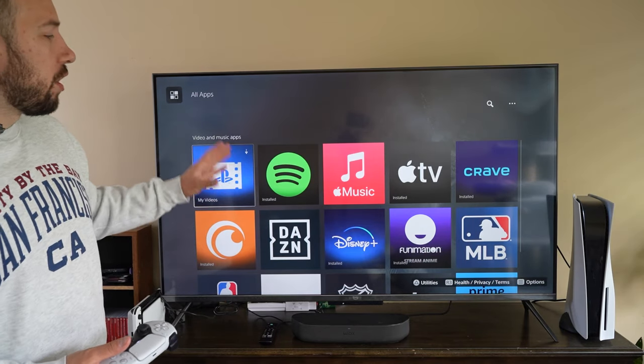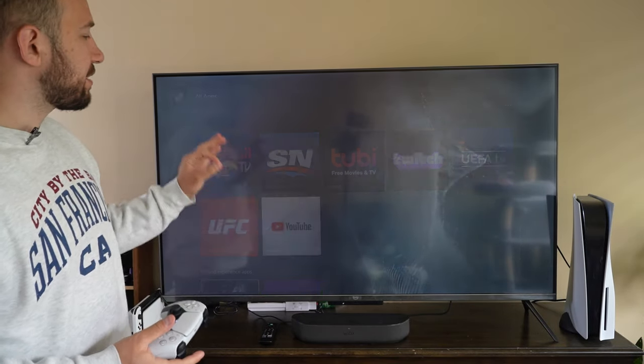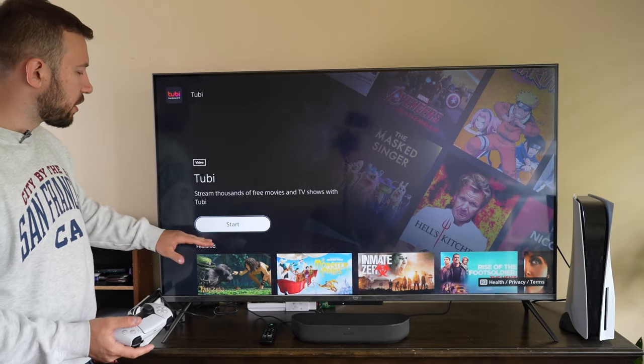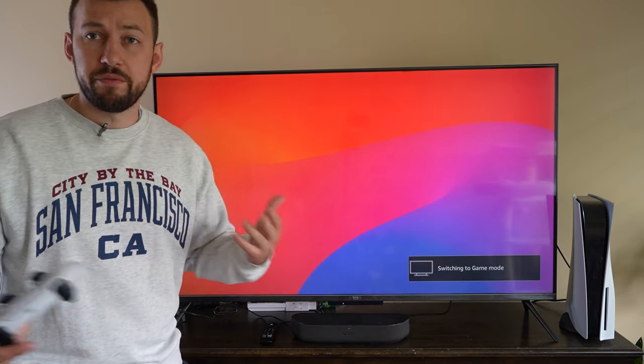Going back to the all apps section, there's one more app I like to call the free Netflix of TV shows and movie apps, and that is Tubi TV. This can also be completely installed from the all apps section. Tubi TV is an all-in-one app that pays for itself via ads.